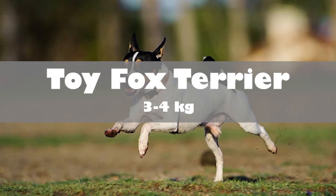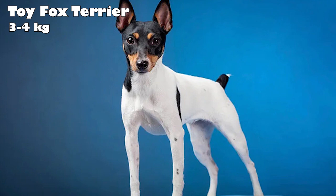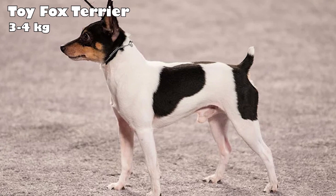Toy Fox Terrier. During the 20th century, American breeders crossed the runts of Smooth Fox Terriers with toy dogs like Chihuahuas and Italian Greyhounds to develop the Toy Fox Terrier. These dogs are outgoing, friendly, and very loyal to their families. With an intelligent and extroverted personality, Toy Fox Terriers are easy to train, and they enjoy most activities, including hunting or just lounging around.